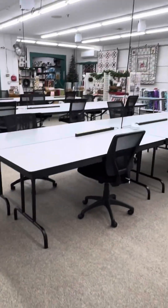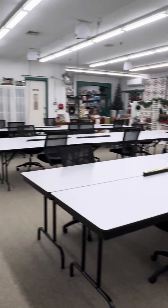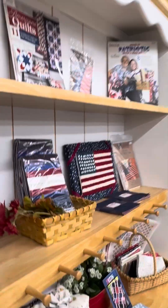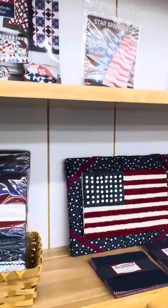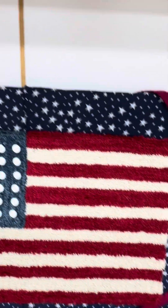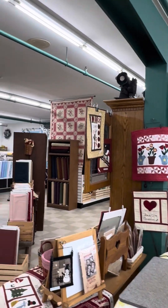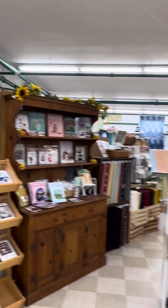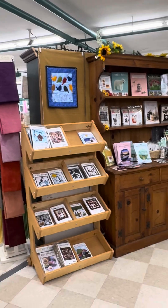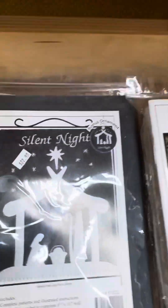Look, they have classes here if you wanted to take a class. They have punch art — such pretty stuff. Oh, look at that rose room — there's so many different ways to look. I'll put the business card down below with all their information so that you can get that. Oh, look at that — I love felting. Isn't that pretty?